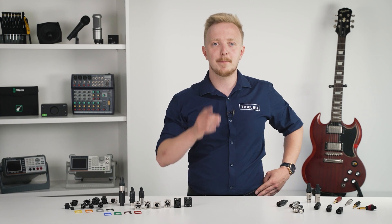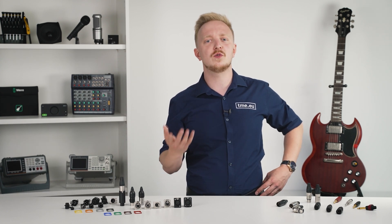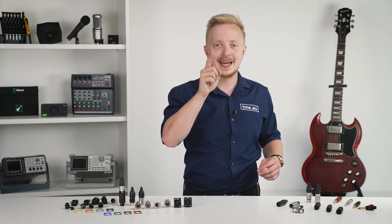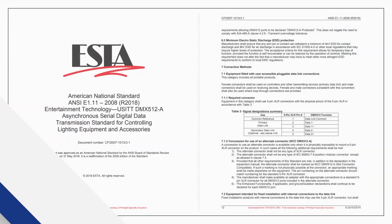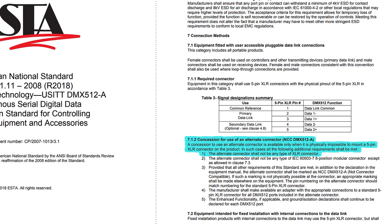Here's something interesting: the three-pin variant is still used for budget lights, but it's prohibited — specifically by section 7.1.2 of the DMX 512 standard.